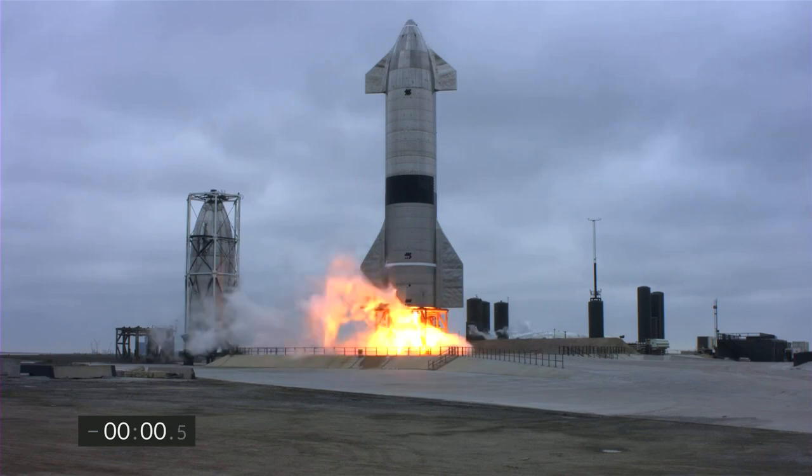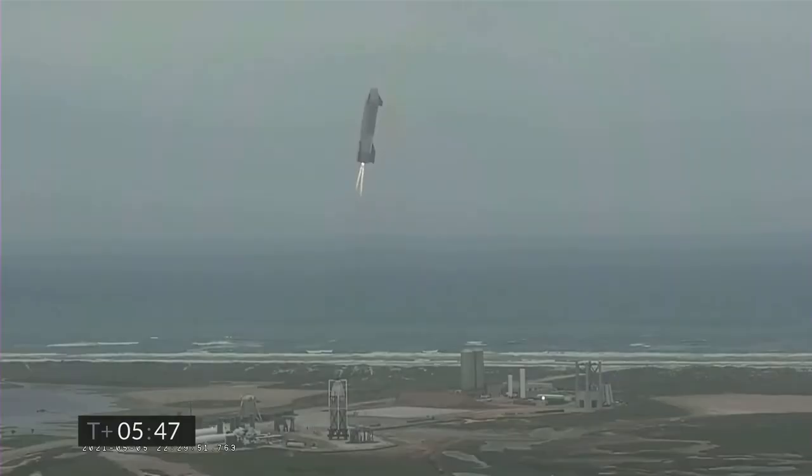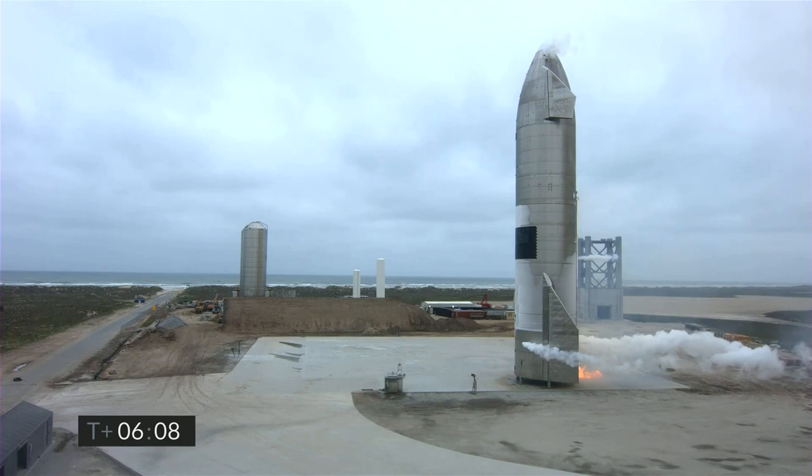In this video, we're going to talk about the test flight of SpaceX's Starship SN15 and how lessons SpaceX learned from previous failures paved the way for SN15's soft touchdown. We'll also talk about some possible issues SN15 may have had that weren't immediately obvious.